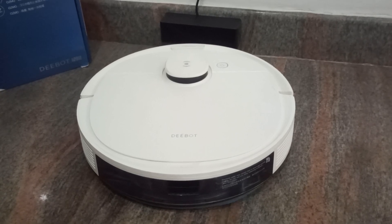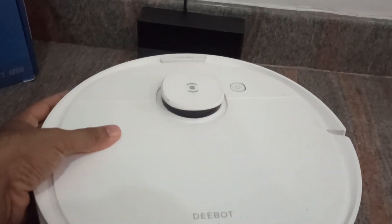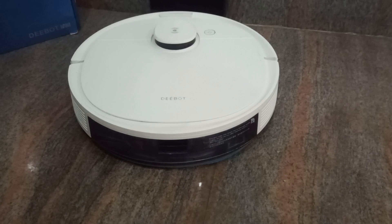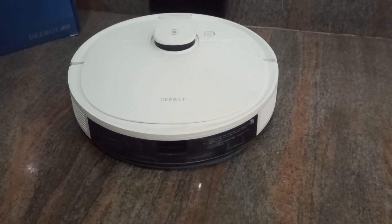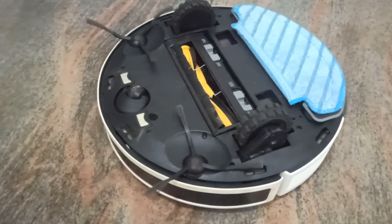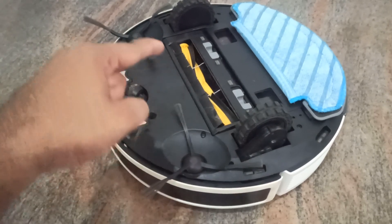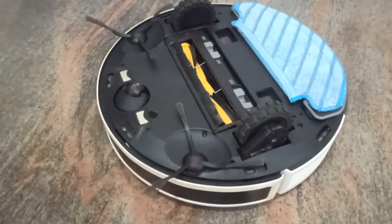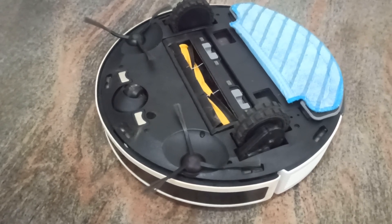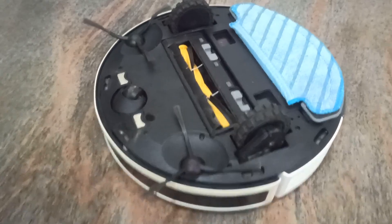It has a bumper to protect furniture and walls — this front portion moves around and really functions as a bumper. Let me flip it upside down and show you: these two are the side brushes, which pick up almost anything on its path. Here is the main brush, which does the vacuuming job. It offers a suction power of 2300 pascals, which is decent enough.